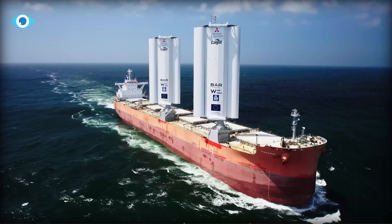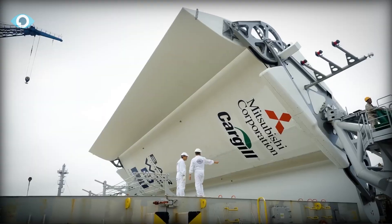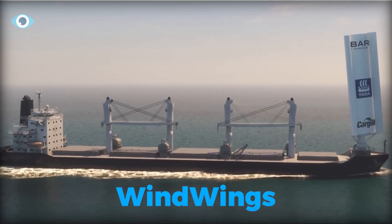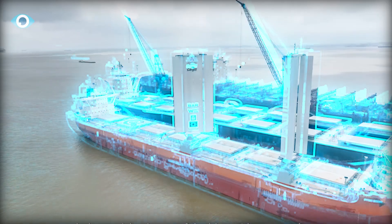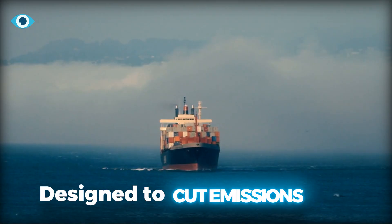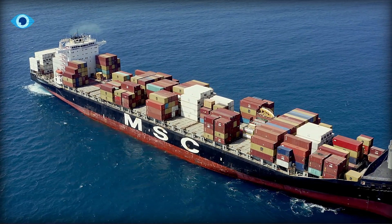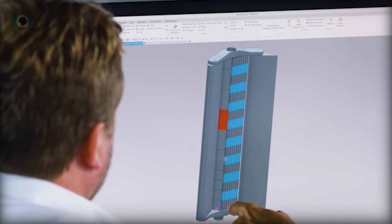Meet the Pyxis Ocean, a five-year-old carrier ship that's been given a pair of stylish, 125-foot-tall sails, charmingly dubbed Wind Wings. These aren't your grandpa's sails, though. These are high-tech wind-harnessing machines designed to cut emissions and reduce energy consumption in the shipping industry. Think of them as the Tesla of sails — cool, eco-friendly, and a little bit futuristic.